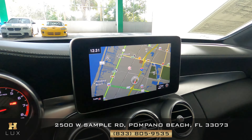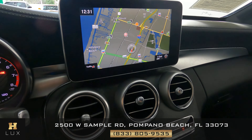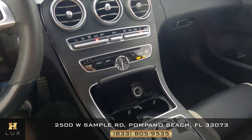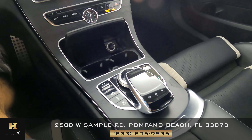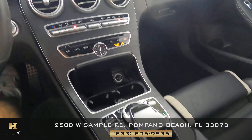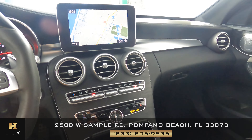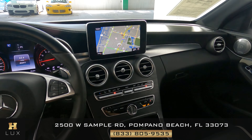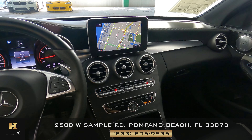Let's now take a look at the mid console. We just want to check if there is any kind of damage — scratches to the screen, scratches to the leather, to the knobs and buttons, or anywhere else. However, the mid console is in perfect condition, there are no signs of any sort of damage.